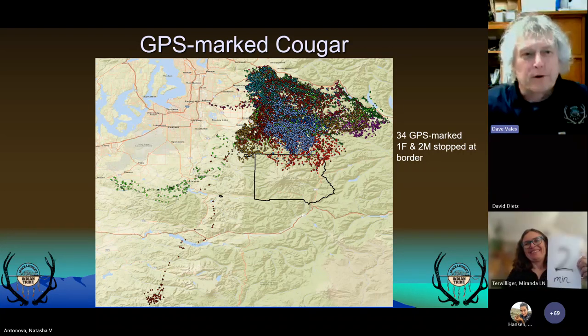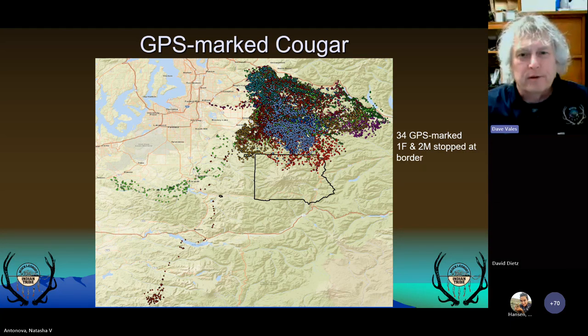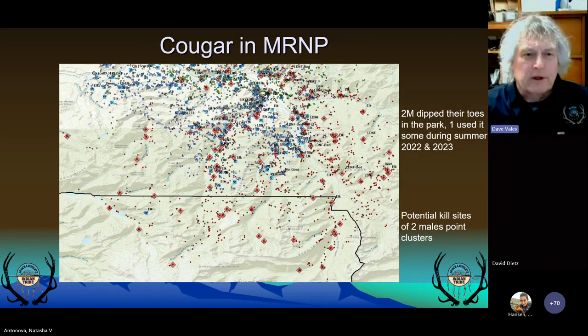This is an overview of our 34 marked cougars. We've had very little use within the park — only three male cats used the park, one just a little bit and two a little bit more. The larger splotches are point clusters where we investigate for kills and try to identify what animals were killed. Within the park we've only had one kill site examined; for all the others, we've had difficulty with time and staff to get to them.